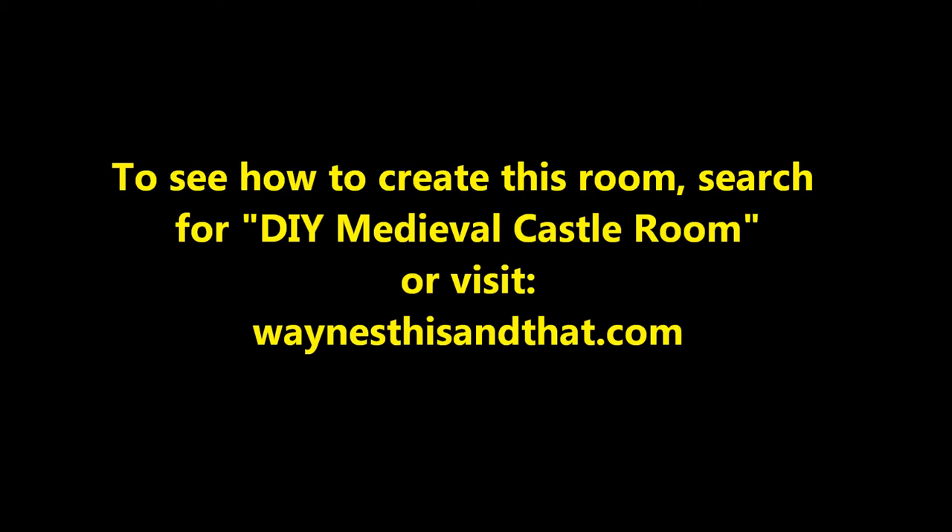I think their reaction makes it pretty clear that it is. To see how to do it, search for 'Do It Yourself Medieval Castle Room' or visit my main website at waynesthisandthat.com. Thanks for watching.